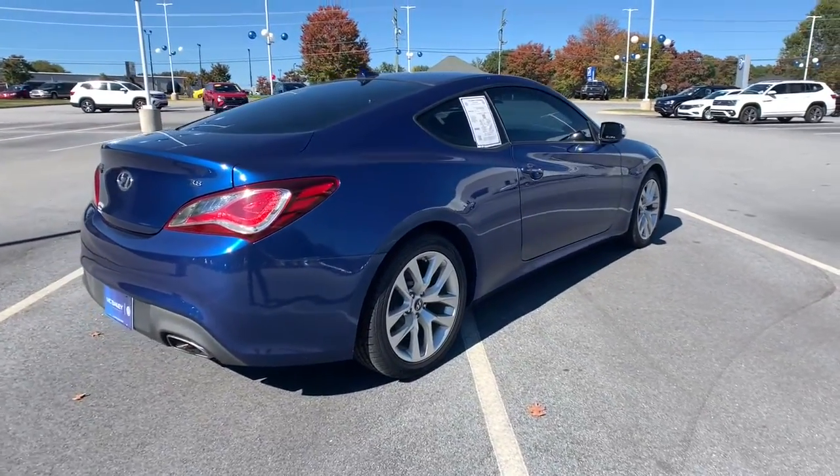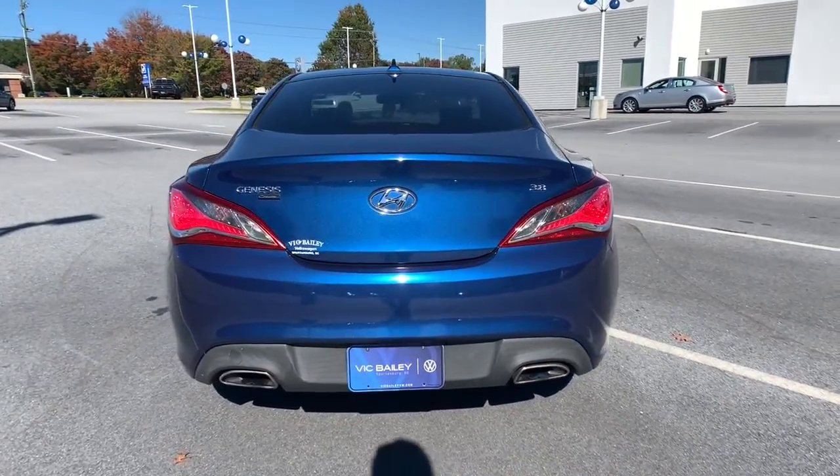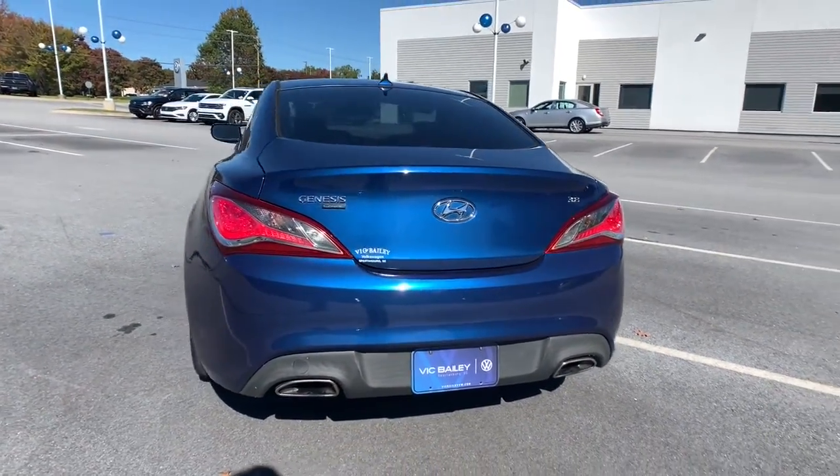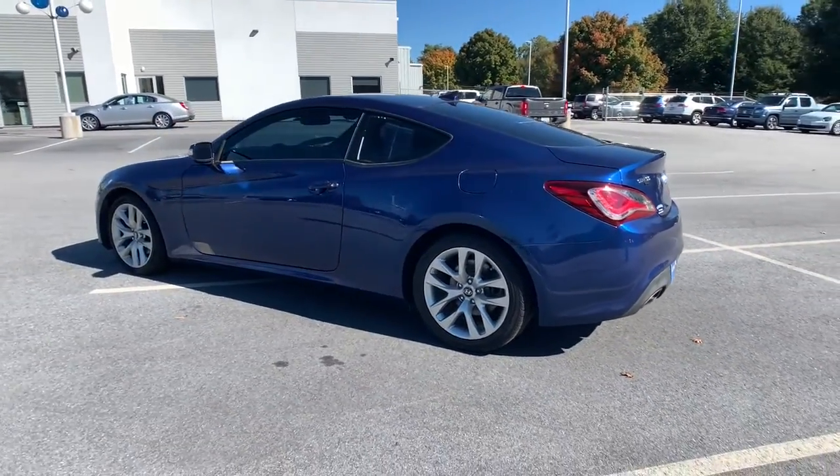Take a closer look at this seductive Hyundai Genesis Coupe, the premium front-engine, rear-wheel drive, two-door, designed for enthusiasts. Its sleek, sweeping lines and powerful performance are waiting to take you away.